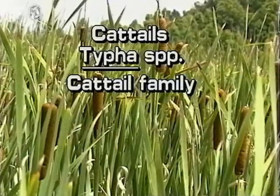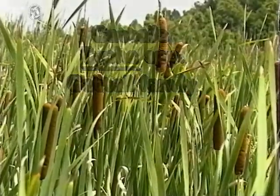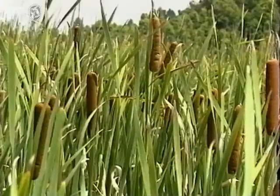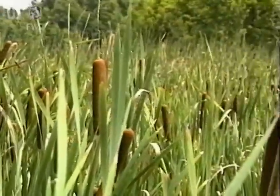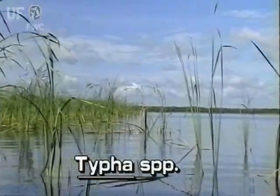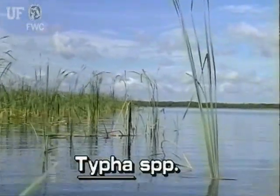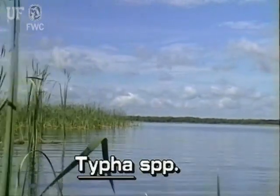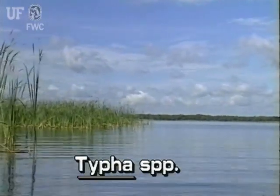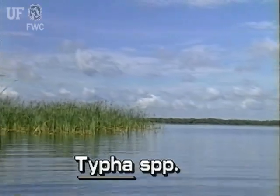Cattails, Typha species. Cattails are among the most common of all aquatic plants. Two species are native to Florida. They can reach eight or more feet tall and grow prolifically from thick underground rhizomes.